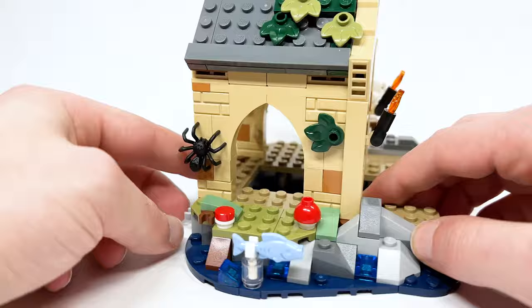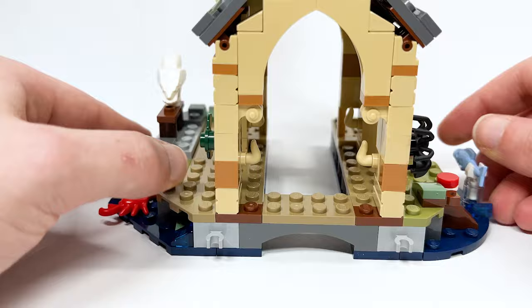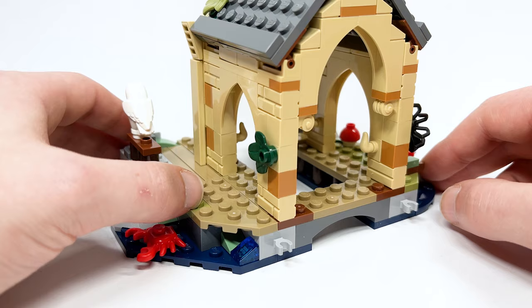Now let's talk about the new connection system. There are no holes in the back to connect to past sets — this is brand new. These little clips are rumored to be able to connect to the Great Hall coming in the summer, which is pretty exciting. We'll come back to the inside in a bit.